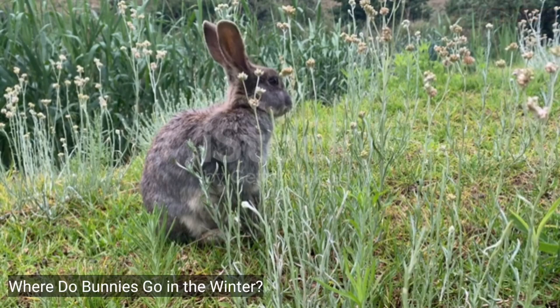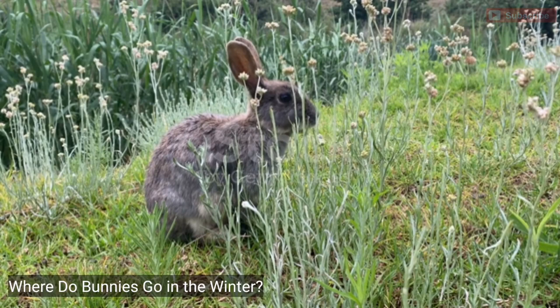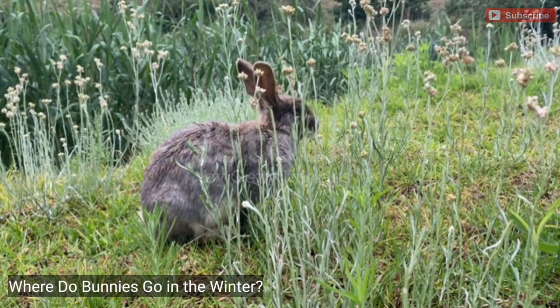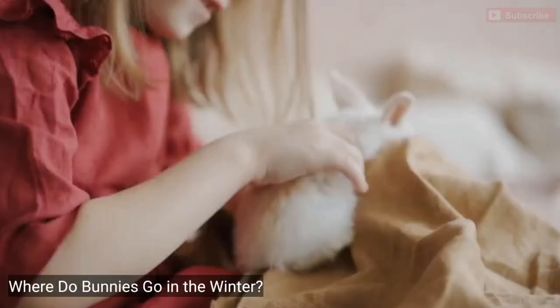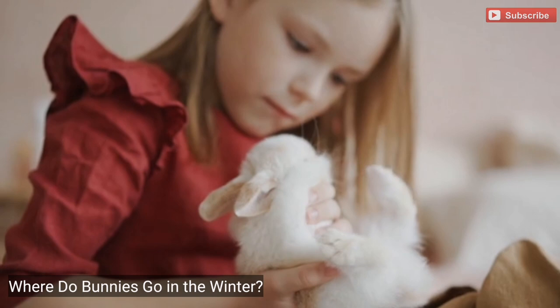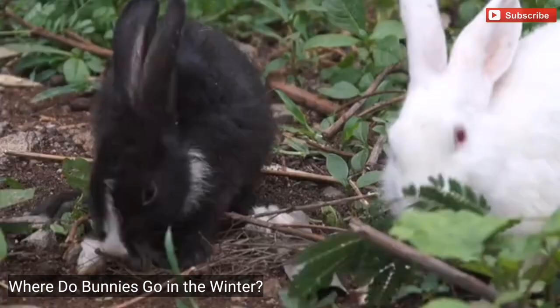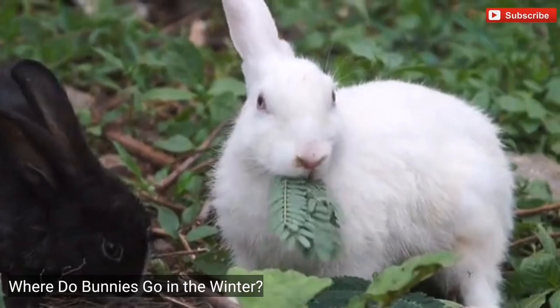3. Swamp Rabbit. The swamp rabbit is the largest of the cottontail rabbit species. This bunny mainly lives in the southern United States. As their name suggests, they live in wetlands and swamps. Swamp rabbits can swim. They are very common in Alabama, Mississippi, and Louisiana. Sadly, when it snows in these states, they lose snow cover and their main food sources, causing a decrease in the population. While swamp rabbits are the largest of the cottontail species, they have small ears and a cinnamon brown coloring around their eyes.